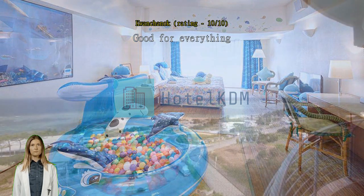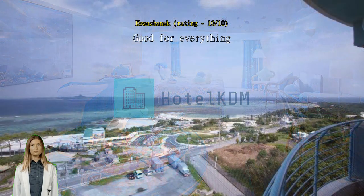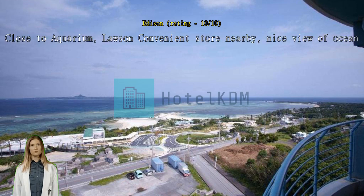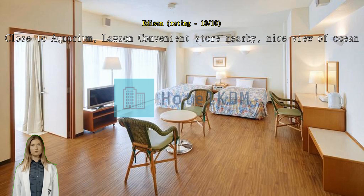Close to Aquarium, Lawson convenience store nearby, nice view of ocean — needs a paint job but everything else is good. Nice location, value for money, nice location, big room, fine breakfast, kindly staff.